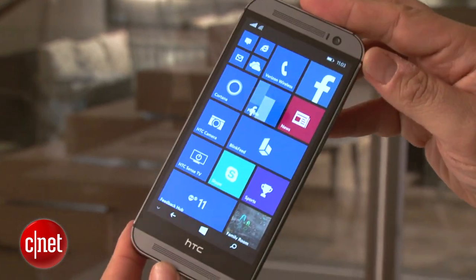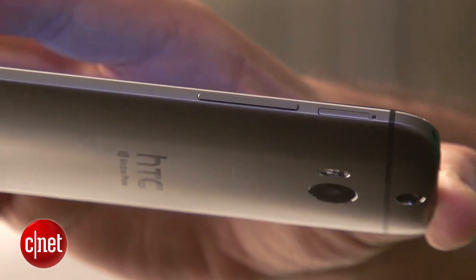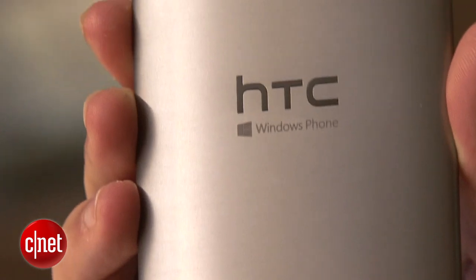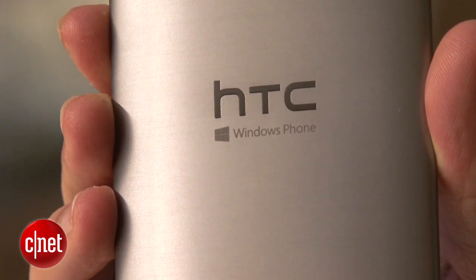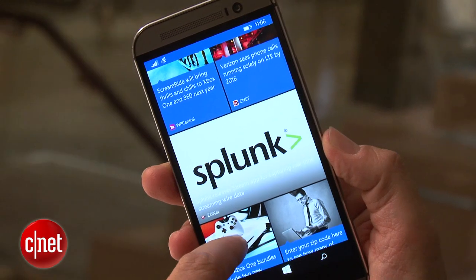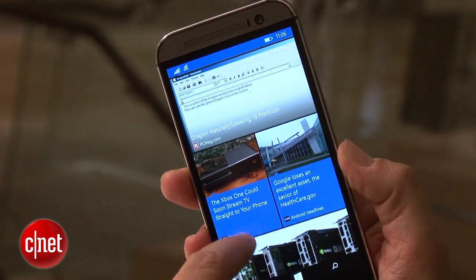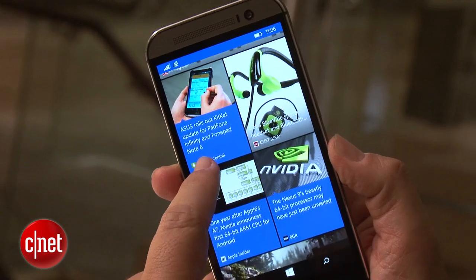It's available in a 32 gig variation with a microSD card slot that holds up to 128 gigs, and it is Verizon — that is the debut phone provider for this. One of the other interesting features is BlinkFeed, which is HTC's app that allows you to scan news and information. Android phone users will be familiar with that.